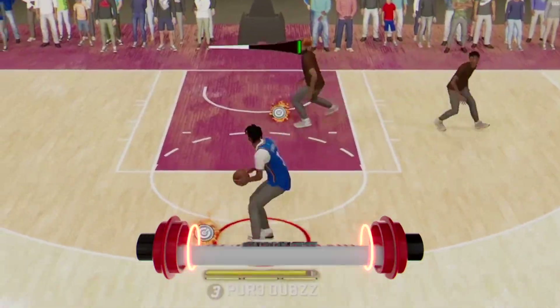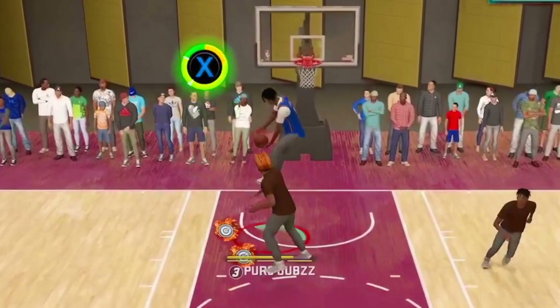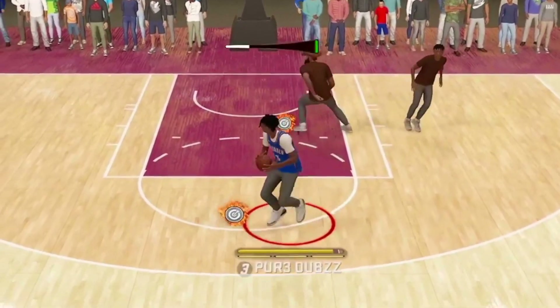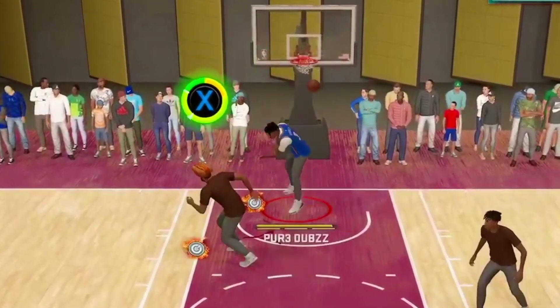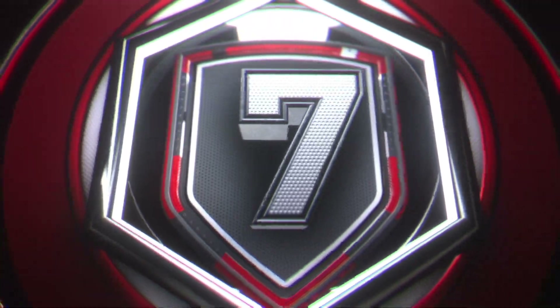At number 8, we've got a good play in from Dubs. Out of the post, the spin fade and it turns it into a self lob — dunkin' on him! And he greened it.